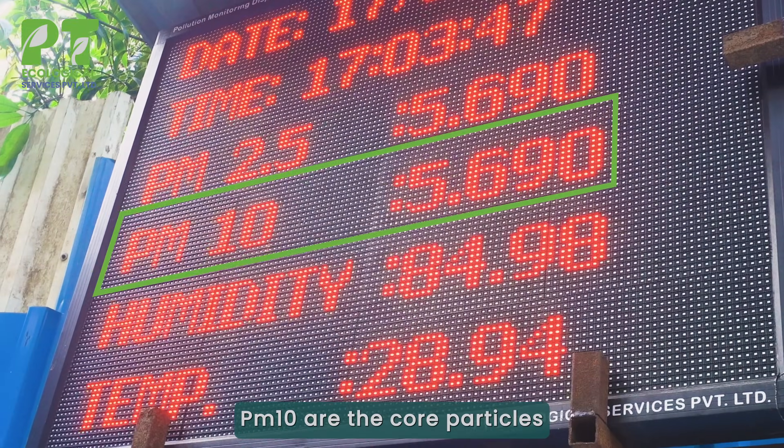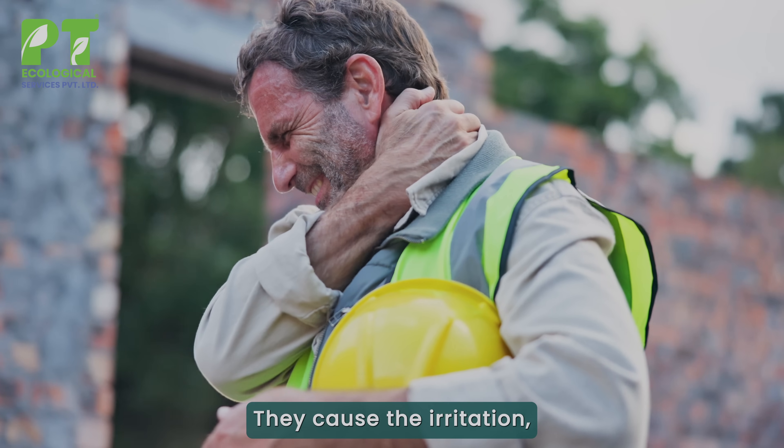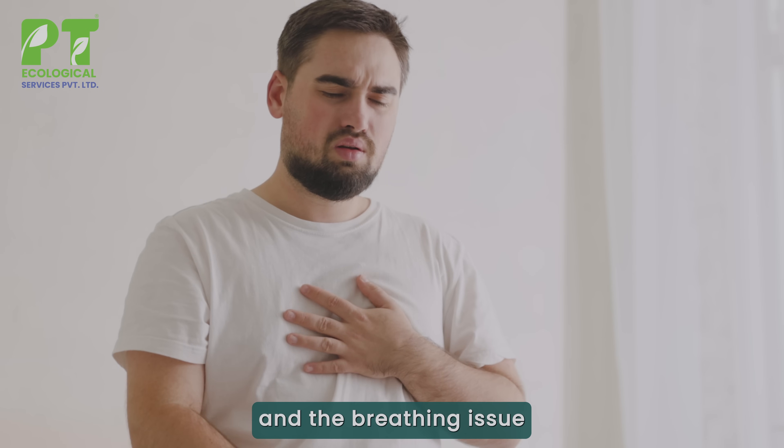Why is this important? PM10 are the coarse particles from cement and construction. They cause irritation, coughing, and breathing issues.